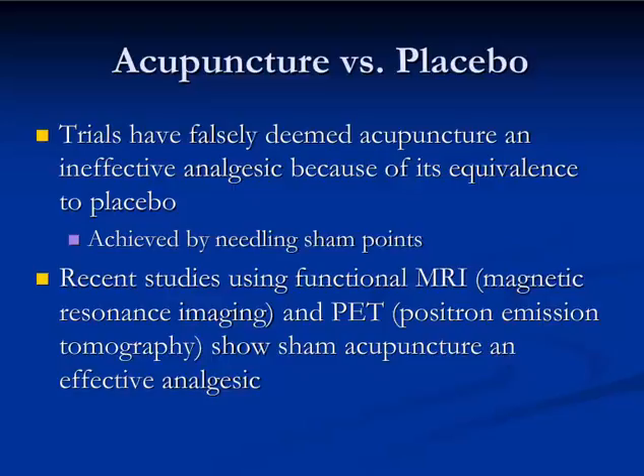This was quite a confounding variable, until recent studies using functional magnetic resonance imaging and positron emission tomography showed that sham acupuncture isn't a placebo — it actually works as an effective analgesic.